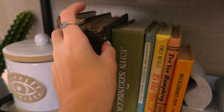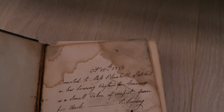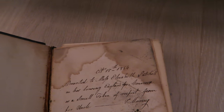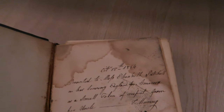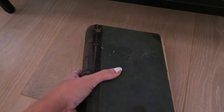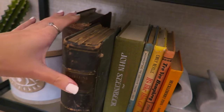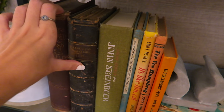What's really cool about this book is that there's an inscription on the inside dated October 18th, 1854: 'Presented to Miss Elizabeth Patchell on her leaving England for America as a small token of respect from her uncle.' Written in 1854 as she was leaving for America — this is literally somebody's ancestry, somebody's bloodline. It would be so crazy to find the family and be able to give this to them.